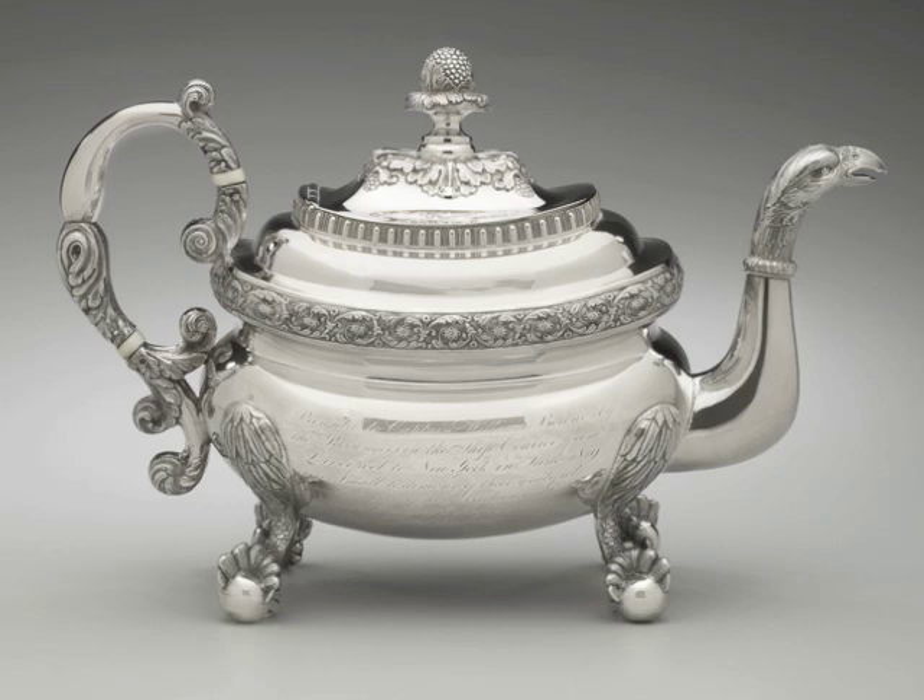Besides the feet and the head, the pot is embellished with decorative bands of flowers and egg and dart molding, and it's topped by a wonderful pinecone finial.